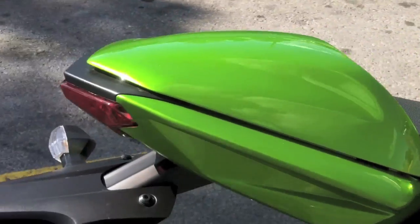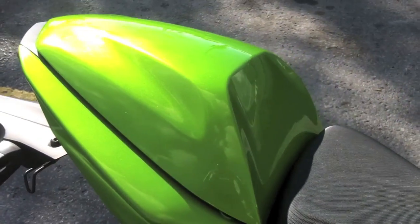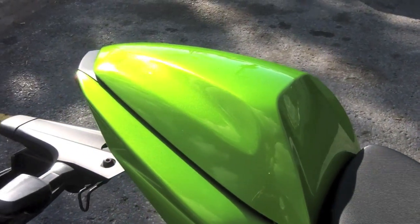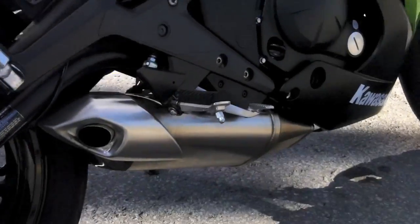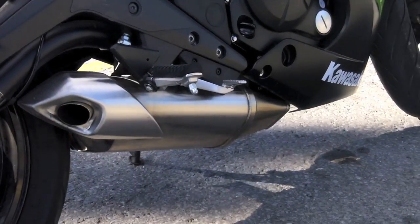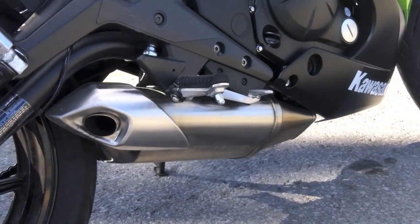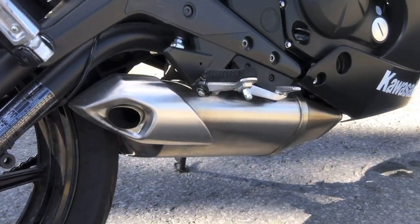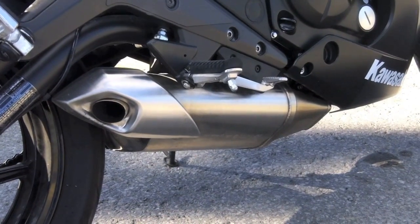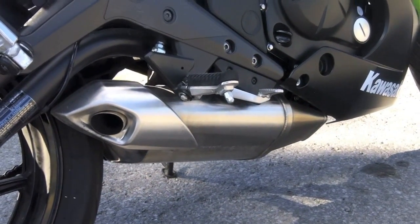This one's already got the rear seat cowl, which is what I upgraded to on my 300. I'm not a huge fan of the exhaust though. It's obviously stock, but I don't like how they put it directly under the bike — it doesn't stick out on the side anymore. I'm not a huge fan of that, but I could probably get used to it.